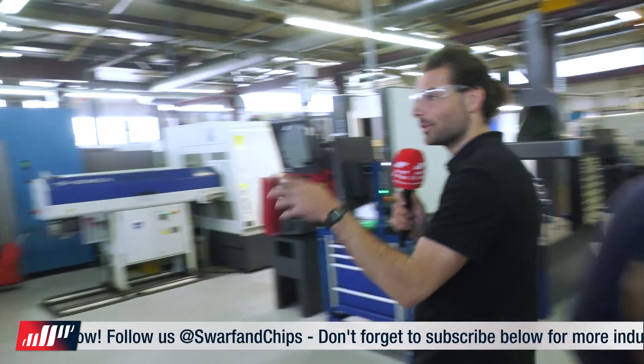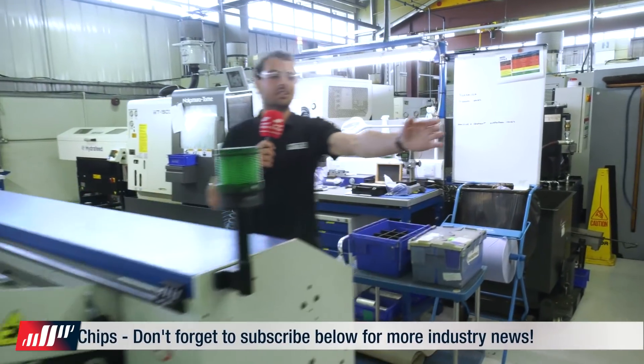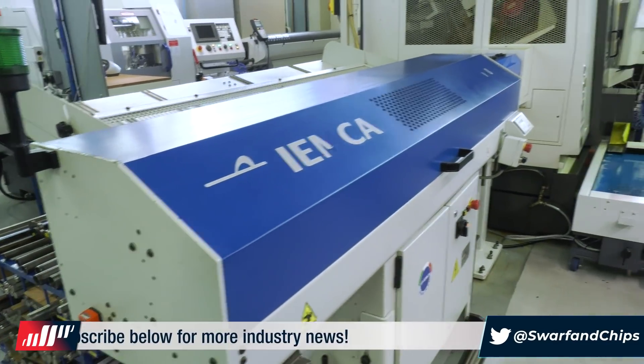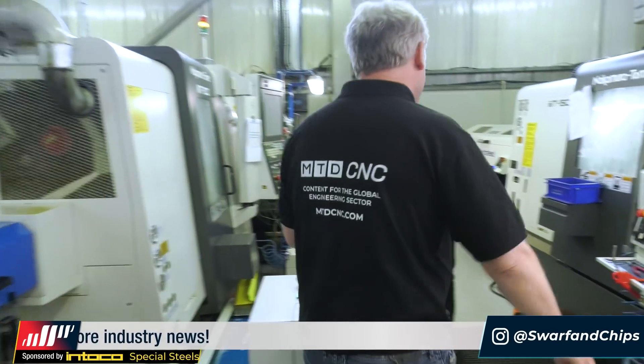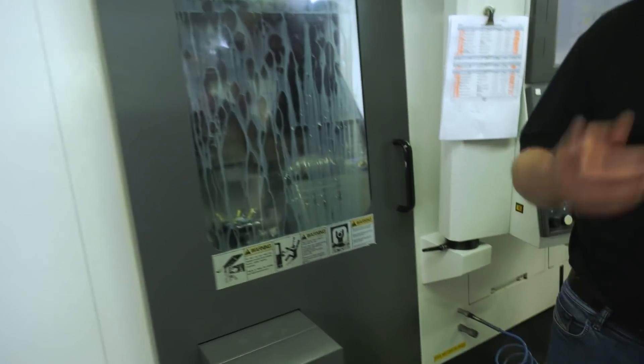Let's go to the Nakamuras. They've got two Nakamura fixed-head lathes with short bar feeders — actually three, there's another one over there. They bought one, liked it so much they got two, and three. Big, fast, powerful — great for big chunks of metal.